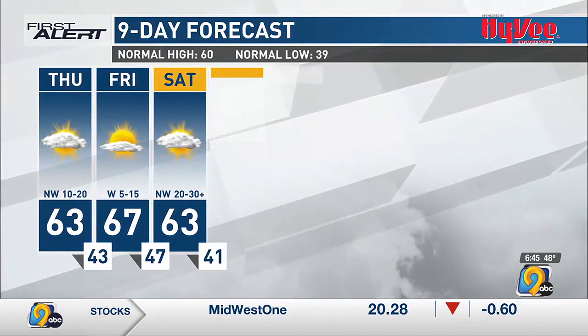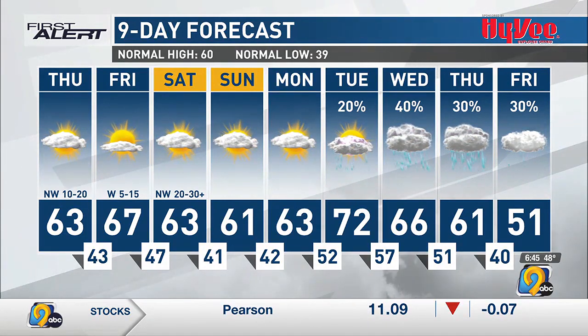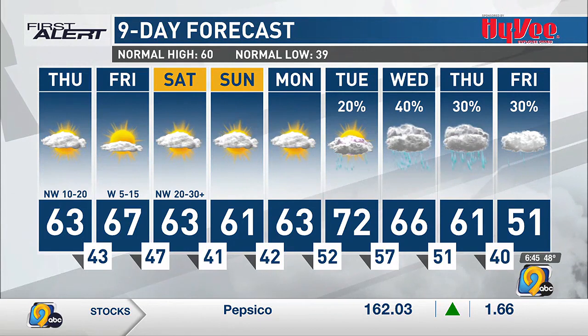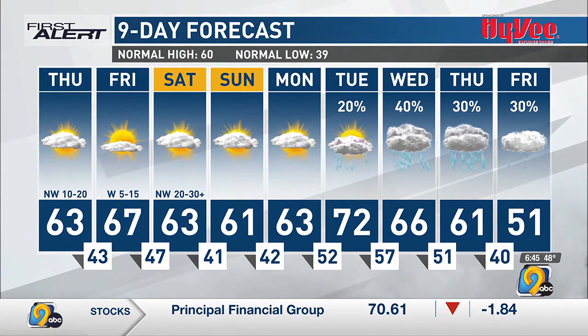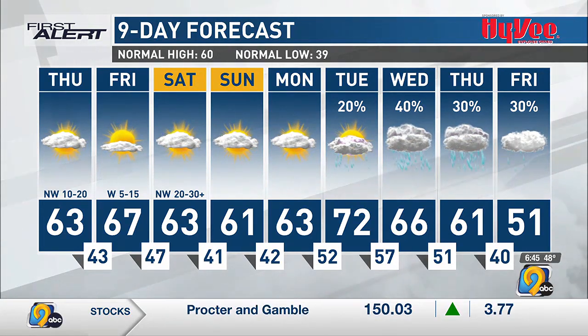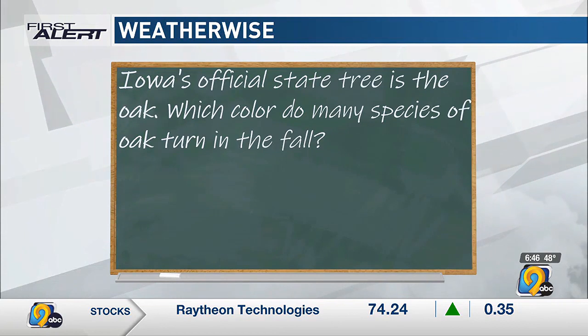Friday will reach the upper 60s in some spots, then lower 60s again by Saturday. There is a cold front moving through Friday night, however it just has no moisture to work with — we're not expecting any precipitation as that front moves through. Looking ahead toward next week, the weather pattern becomes more favorable for showers and storms starting later Tuesday after a warm-up into the 70s, then multiple days of chances on Wednesday, Thursday, and Friday — it could see a little more than just a few hundredths of an inch of rain.